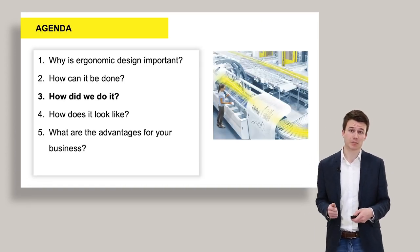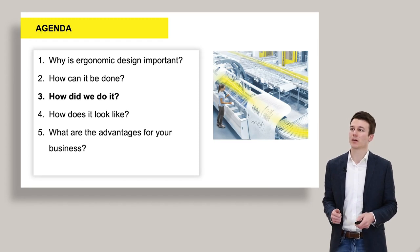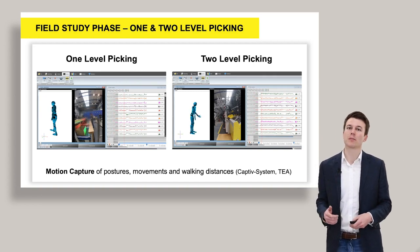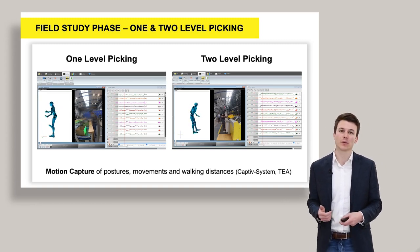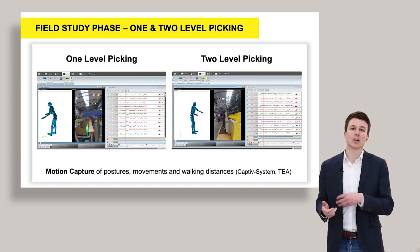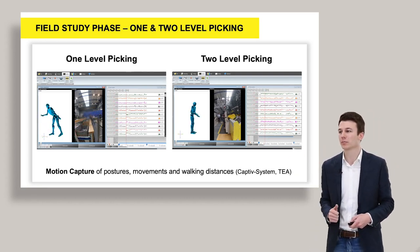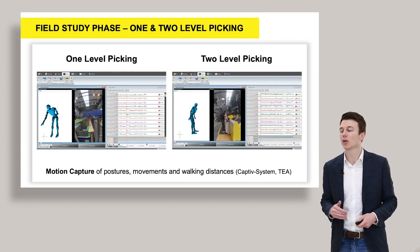So let's talk about how we did it. First, we did a field study phase in Giebelstadt at the technology center, looking at both the one-level picking and the two-level picking stations. We used two very experienced order pickers and equipped them with a motion capture system called the Captiv system by the company TEA. This consists of 15 sensors placed on the upper and lower limbs of the order picker. They track location and orientation, communicate with each other, and can tell you the joint angles — visible in both pictures on the right side. From there, you can also derive a digital model shown as an avatar on the left side.